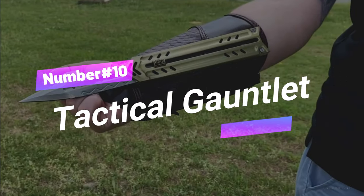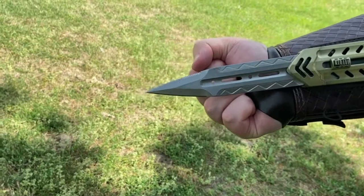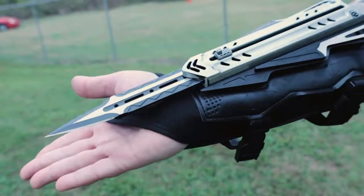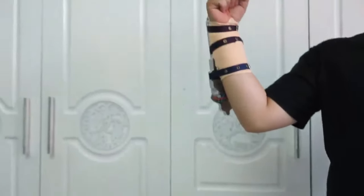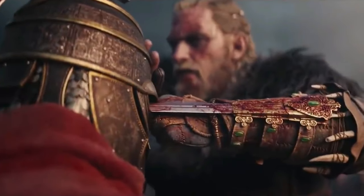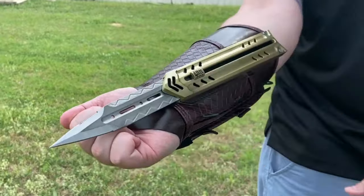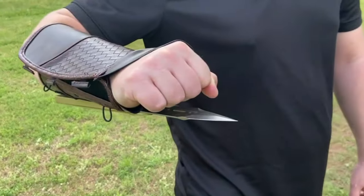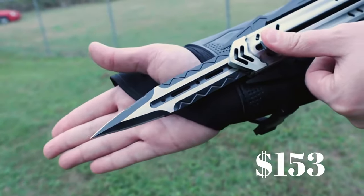Gadget number ten: Tactical Gauntlet. Attention all would-be assassins and ninja dads — if age has made you feel a bit less invincible, fear not. The Enforcer Tactical Gauntlet is here to turn your fist into a powerful protection powerhouse. With its reinforced shell, sharp spikes, knuckles, and secure wristband, it's time to show those young punks who's boss. This game-changer is available for just $153.